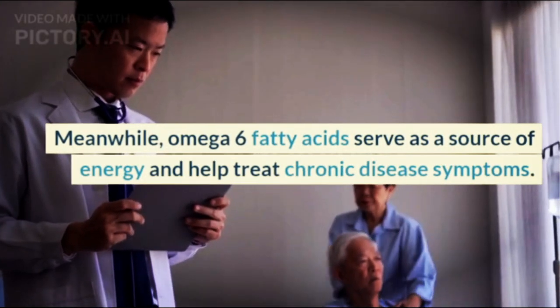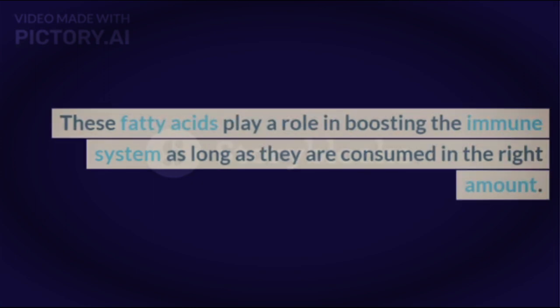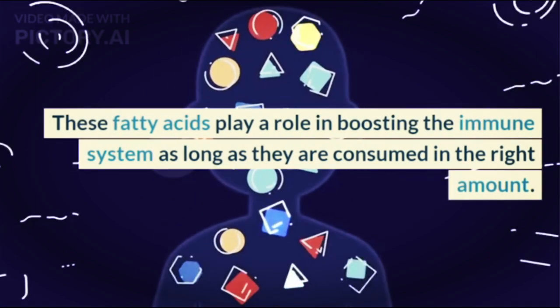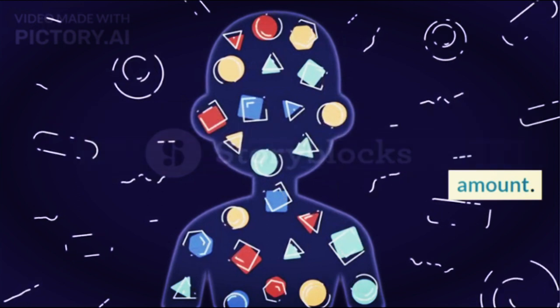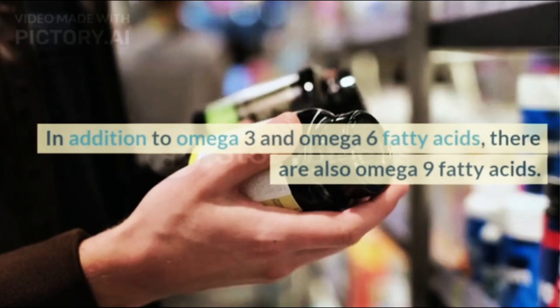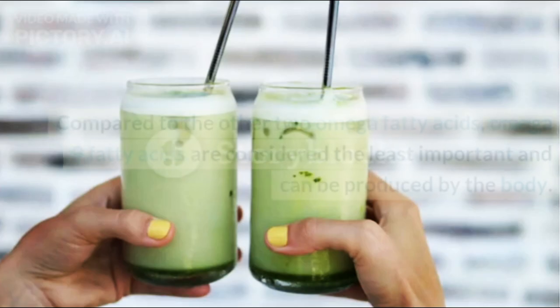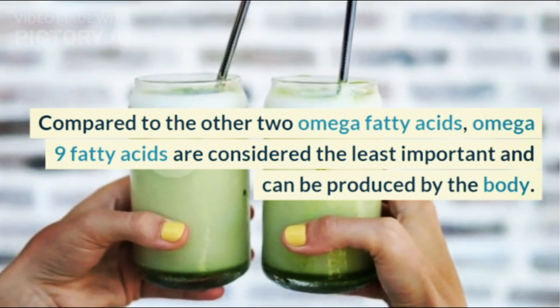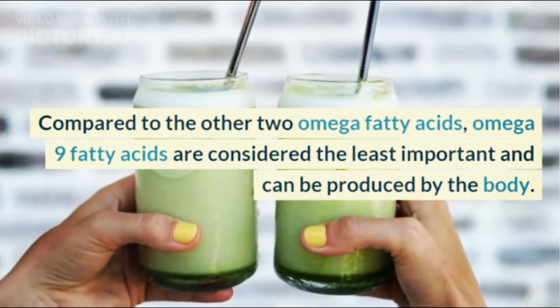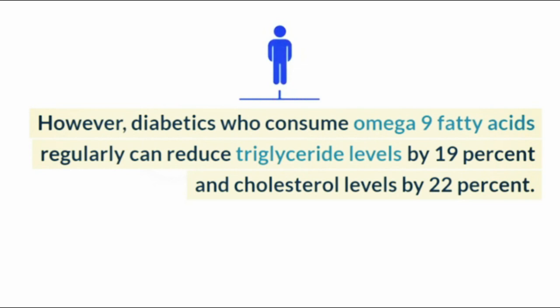Meanwhile, Omega-6 fatty acids serve as a source of energy and help treat chronic disease symptoms. These fatty acids play a role in boosting the immune system as long as they are consumed in the right amount. If consumed too much, they can cause inflammation. As for Omega-9 fatty acids, they are considered the least important and can be produced by the body. However, diabetics who consume Omega-9 fatty acids regularly can reduce triglyceride levels by 19% and cholesterol levels by 22%.